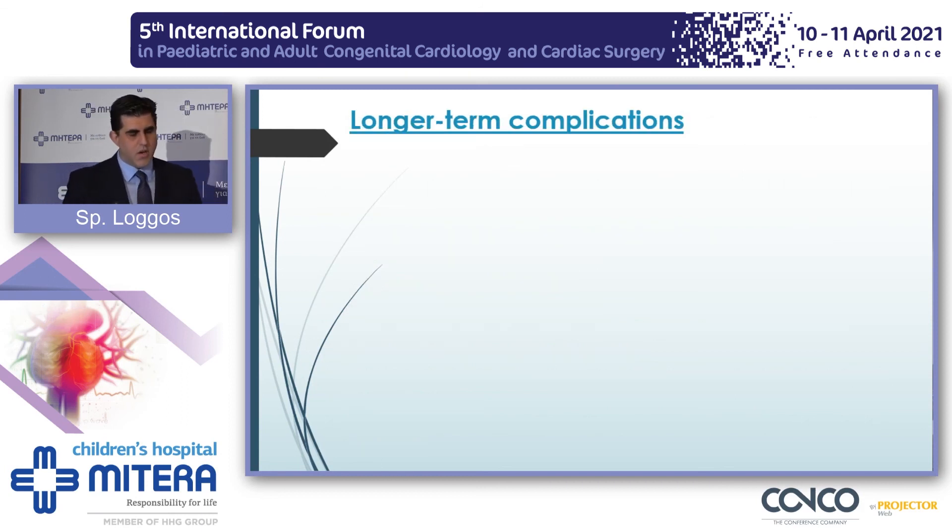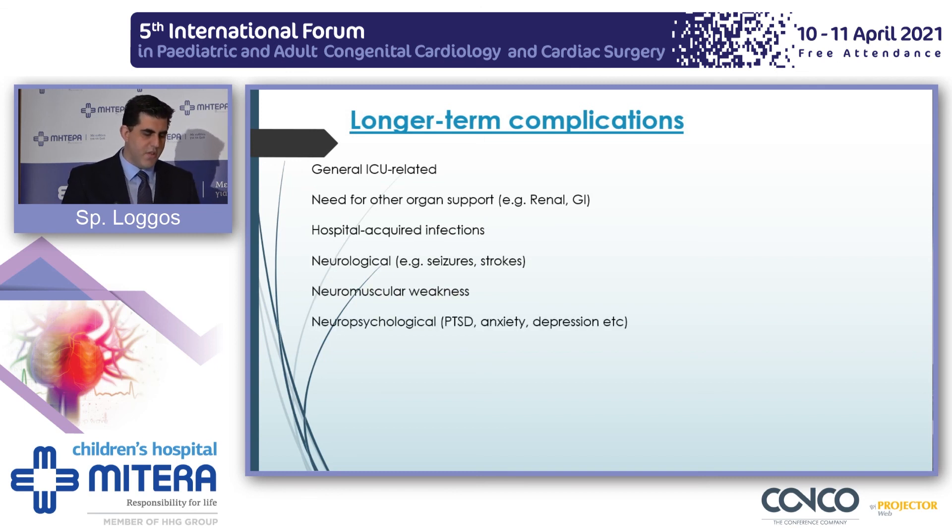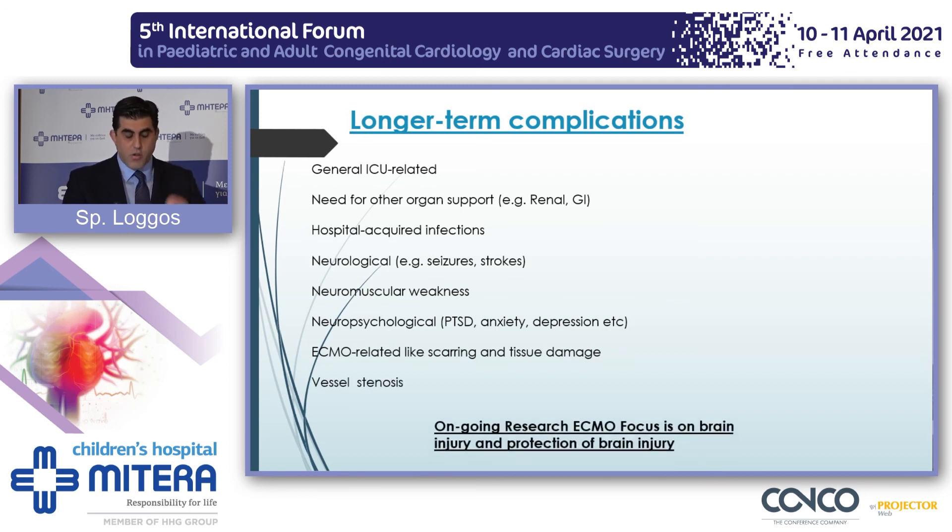ECMO support is a long-term support, so the patient will stay in intensive care for a long time. We must mention the general ICU-related complications: the need for other organs to be supported — especially the renal and gastrointestinal systems — hospital-acquired infections, neurological, neuromuscular, and neuropsychological complications, ECMO-related scarring and tissue damage, vessel stenosis, and there is ongoing research on how to protect the brain and prevent brain injury.